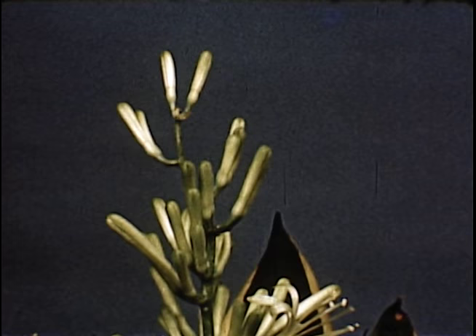This is the flower of the mother-in-law's tongue, which also belongs to the lily family.